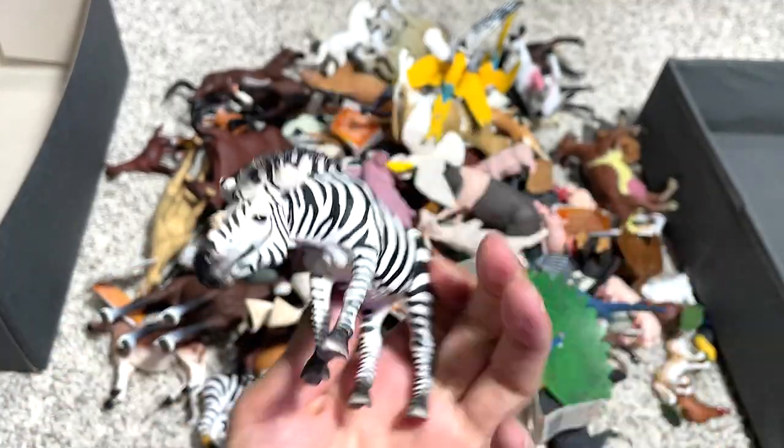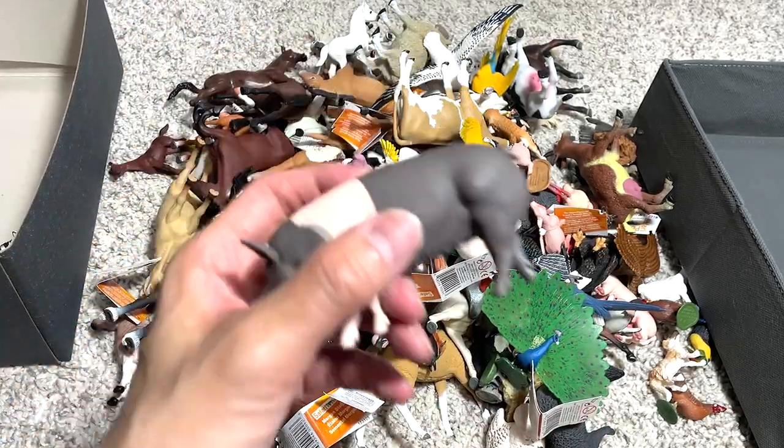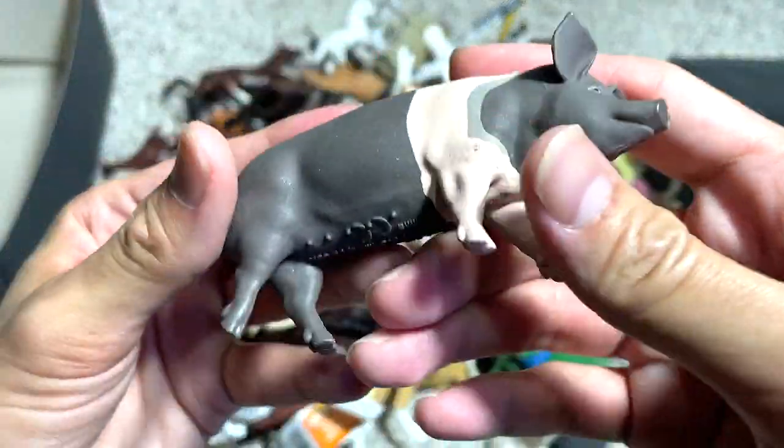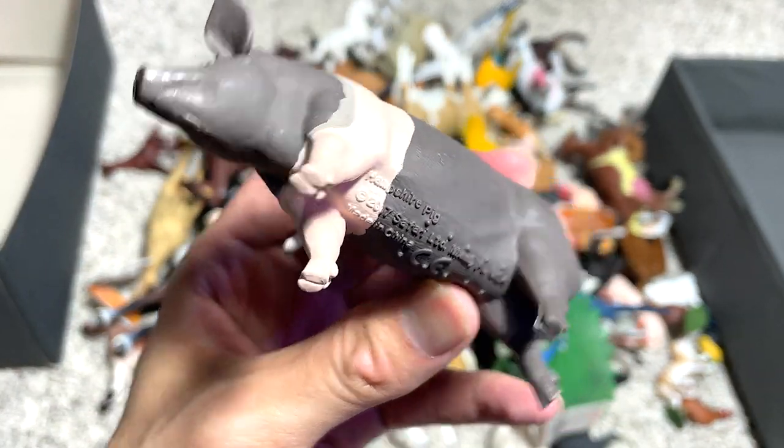And this one right here is actually a zebra. They also came from the same family as horses. Next up, we have a pig right here. And this is actually what is called a Hampshire pig.